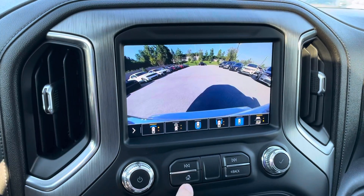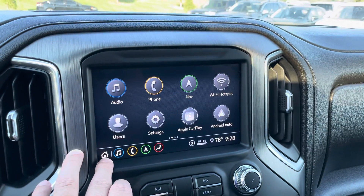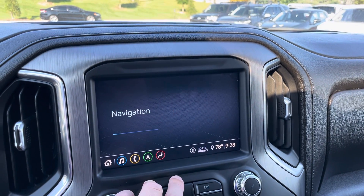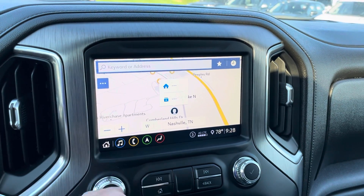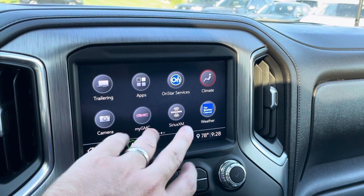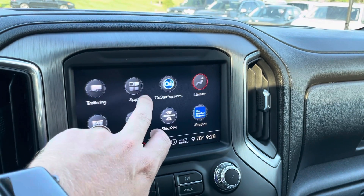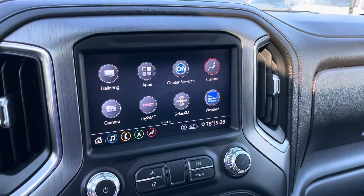Going back to the home screen now — you can see the options that you have here. It does include Wi-Fi and factory navigation, which is working very well. You've got Apple CarPlay, which I know a lot of people love. Touchscreen options on this are awesome. Weather Channel app, OnStar services which you can subscribe to, trailering options, Spotify — lots of different tech options on this truck.